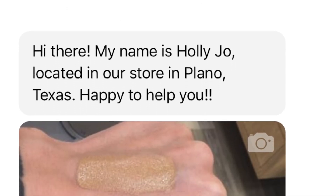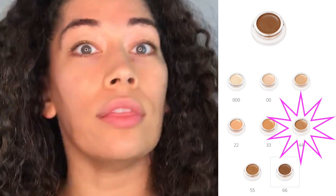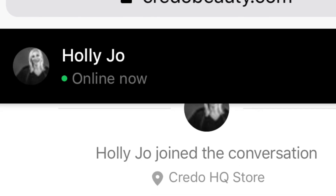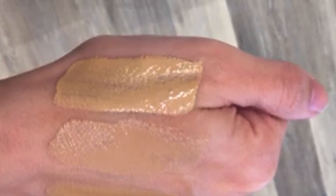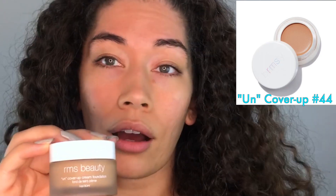What I did was I sent them a question via text — basically, I have shade 44 in the concealer, do I get the same shade in the foundation? Someone got a hold of me and I had a text exchange where she showed me videos of the swatches next to each other around shade 44. She basically said, just stick with 44, stick with the number you had in the Uncover Up.